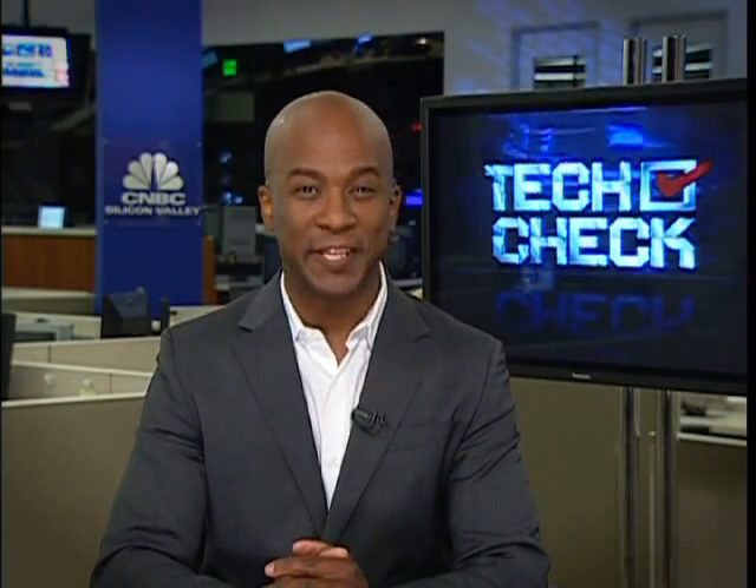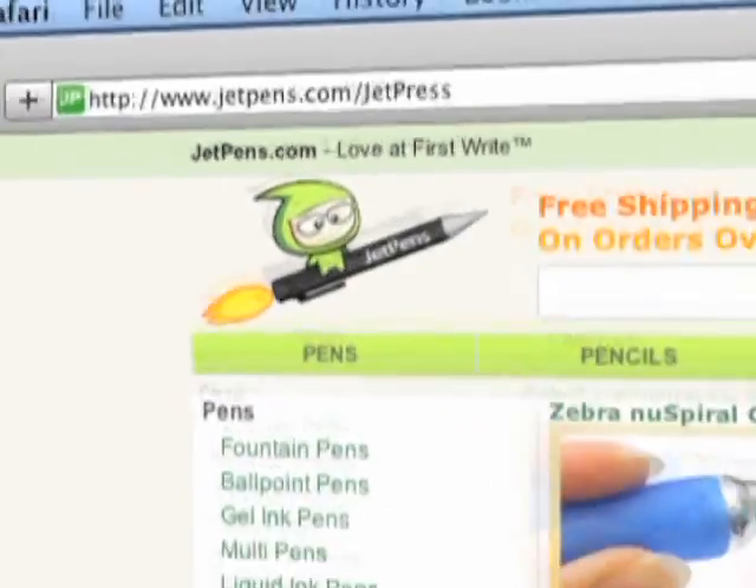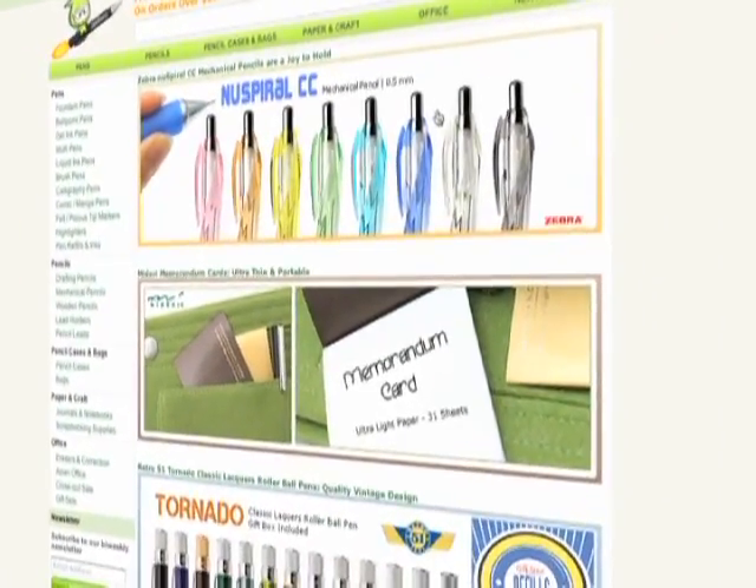I'm John Fort and this is Tech Check. JetPens is a small online retailer doing big business selling a lot of fountain pens, ballpoint pens, rollerball pens, and multi pens which have multi functions.